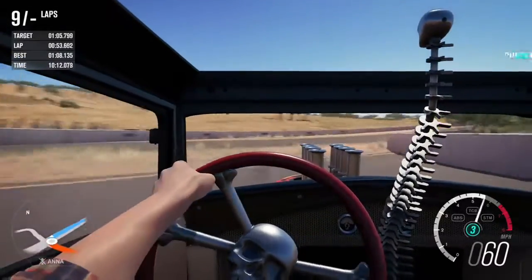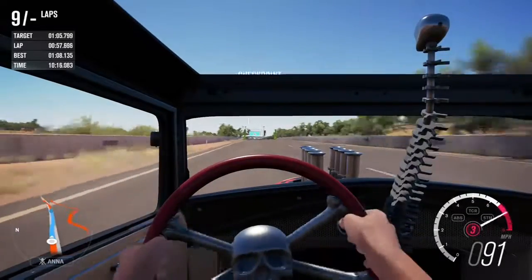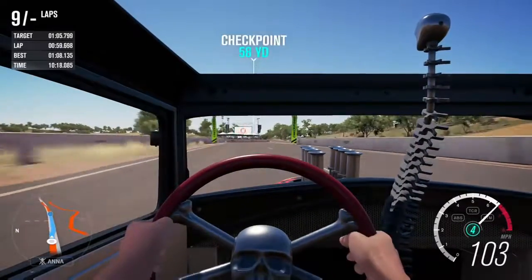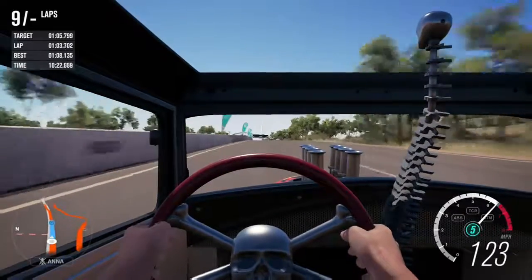If I had to recommend this car, I wouldn't. Do not use it in a race — on Hot Wheels tracks it's too slow, on regular races it's too slow. Admittedly it's got amazing traction, but that's just not good enough.